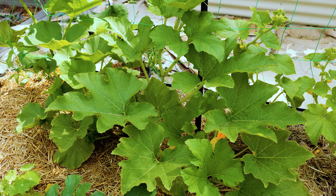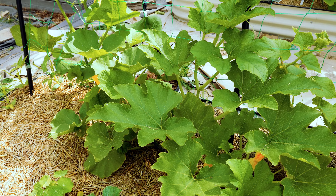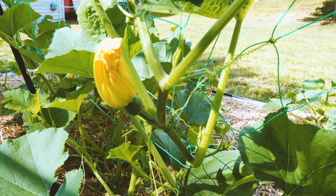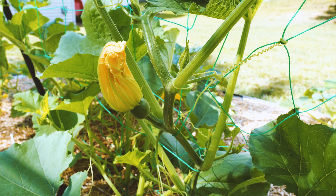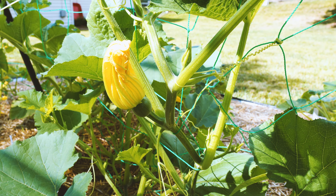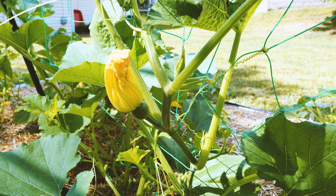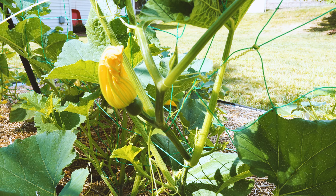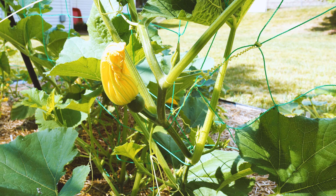These messy beds are looking much better today and we're even getting our first winter storage pumpkins. Last year we had a homemade pumpkin pie for the holidays from a pumpkin I stored that I grew, and I hope to have quite a few more pumpkins for storage this year than I did last year.